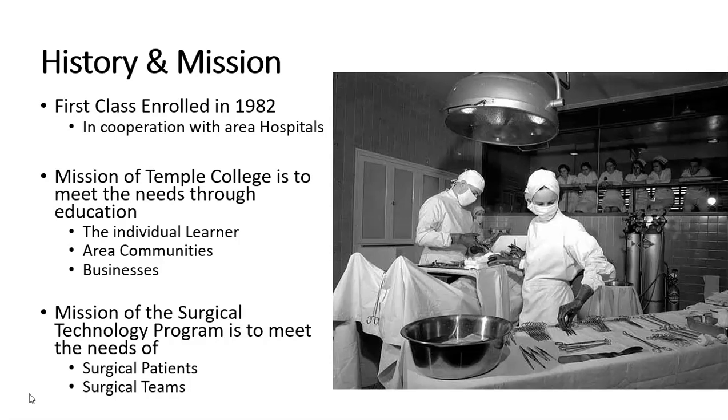The mission of Temple College is to meet the needs through education of the individual learner, area communities, and area businesses. The mission of the surgical technology program is to meet the needs of the surgical patients and surgical teams.